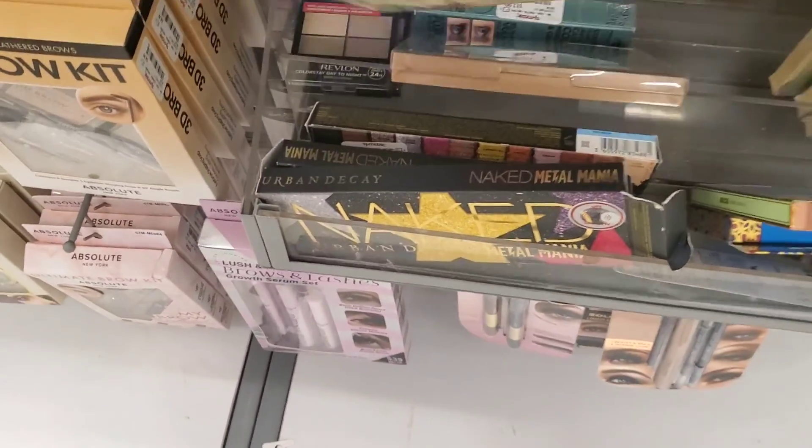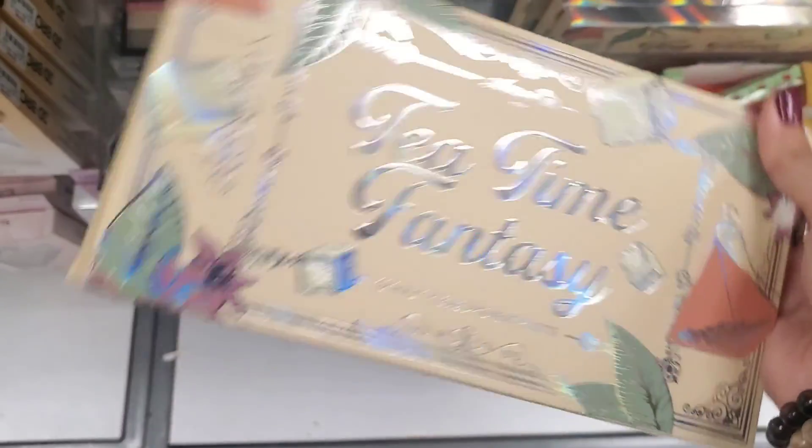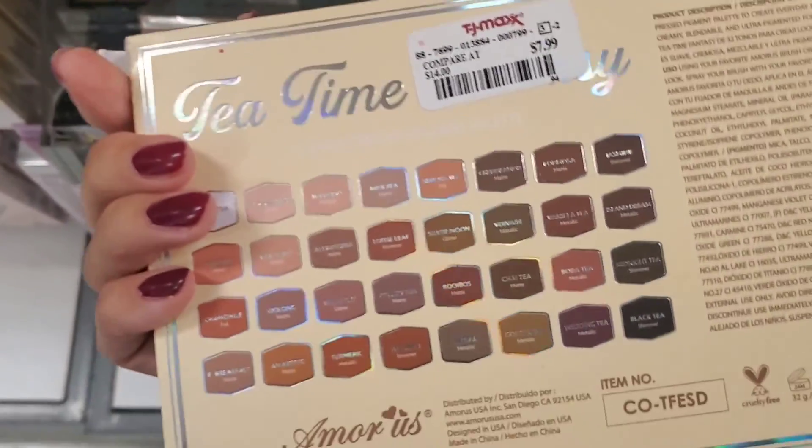I found this one — it's a neutral palette, the Tea Time Fantasy. I've never heard of this brand before, but they have this one here for $7.99. It looks pretty good.